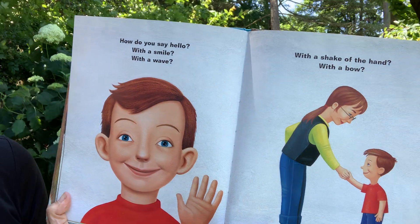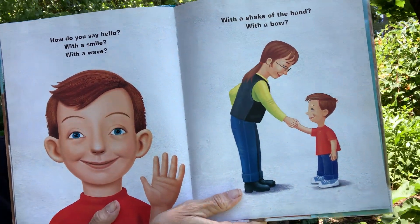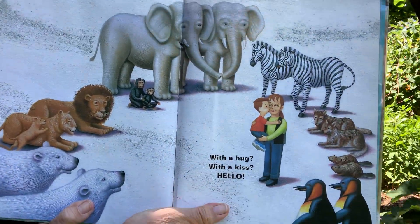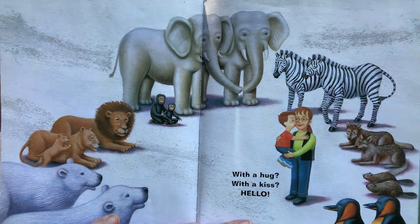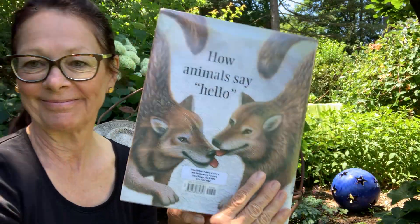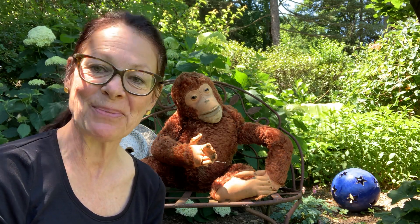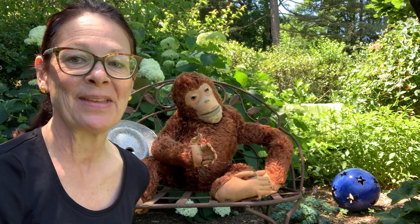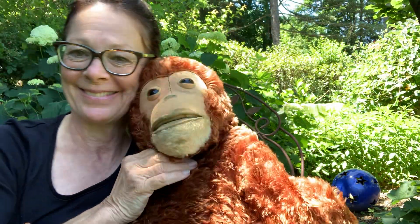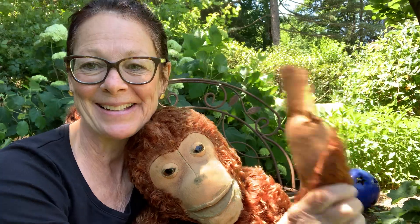How do you say hello? With a smile? With a wave? With a shake of the hand? With a bow? With a hug? With a kiss? Hello? Well, I hope you enjoyed that and I hope you're coming into the library and checking out some books and doing your reading for the summer reading program. So Jack and I, we have said hello, and now we'll say goodbye. Bye! Hope to see you soon.